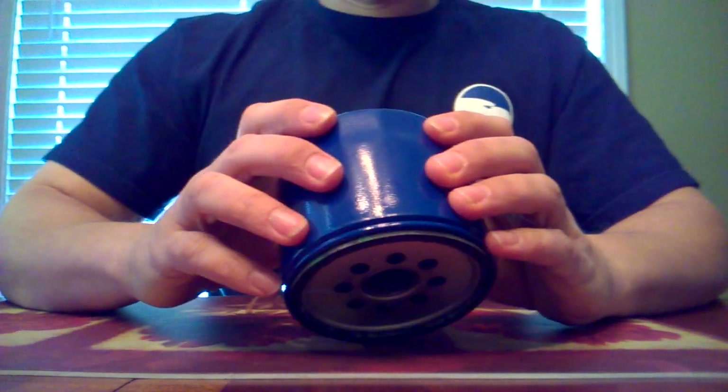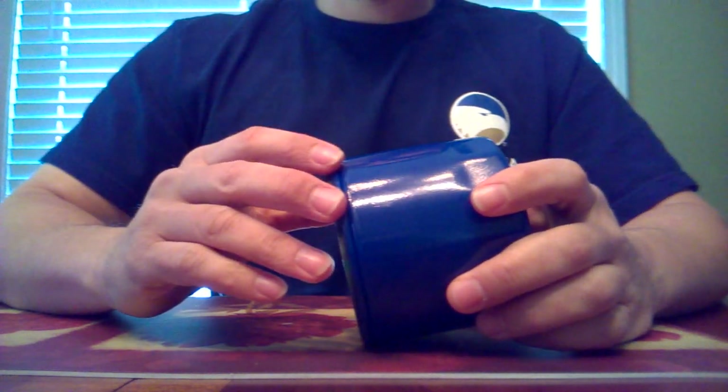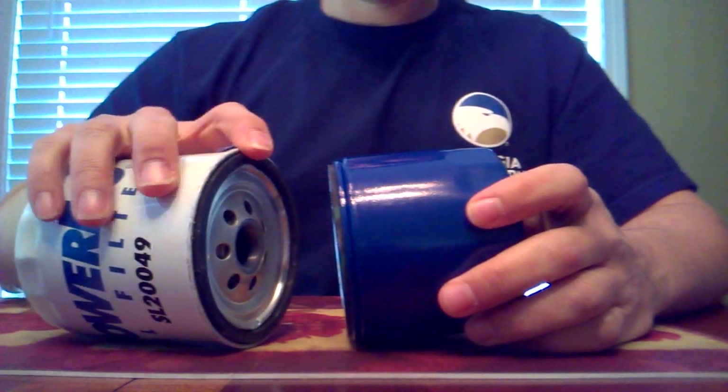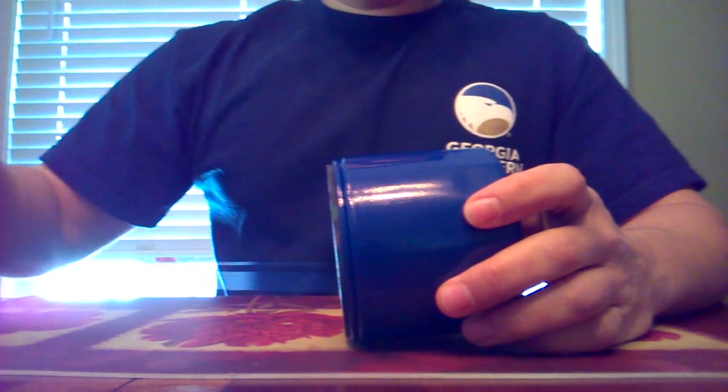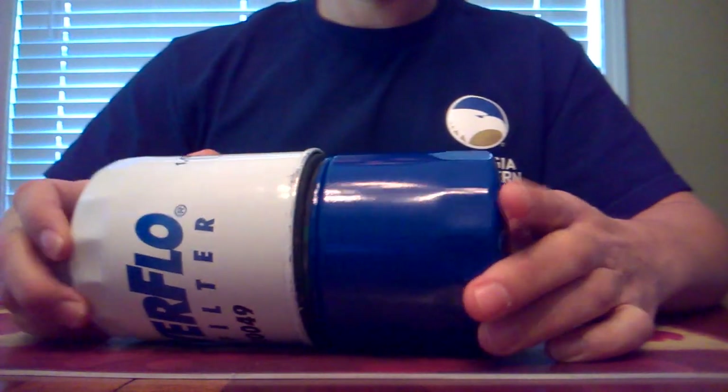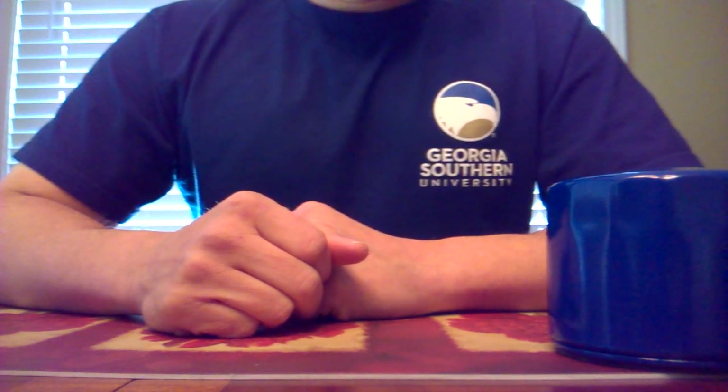Hopefully if you've got an oil filter leak you can't chase down and everything else is checking out good, this will be the fix. Most car application filters are now the new smaller size that mics out at about 3.35 inches, whereas the old one mics out at around 3.55 to 3.6 inches depending on the brand. You can often take a bunch of them up to the counter and they'll let you check them right there — they're usually surprised to see the difference themselves. Good luck, and hopefully if you've got this little problem I was talking about, this will fix you up.